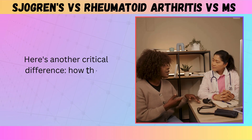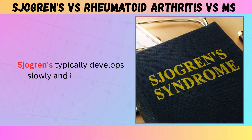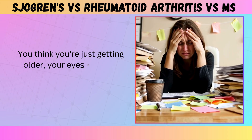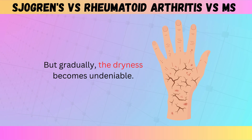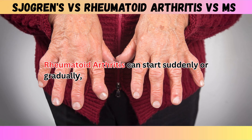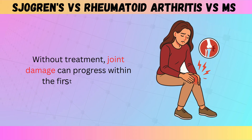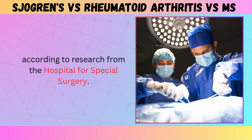Here's another critical difference — how these conditions unfold over time. Sjogren's typically develops slowly and insidiously; you might not even realize something's wrong for months, thinking you're just getting older or your eyes are tired from screens. Rheumatoid arthritis can start suddenly or gradually, but once it's active you'll know — the pain and swelling are hard to ignore. Without treatment, joint damage can progress within the first two years, according to research from the Hospital for Special Surgery.